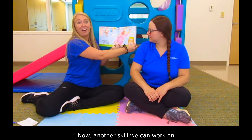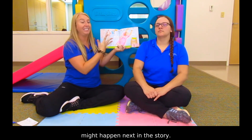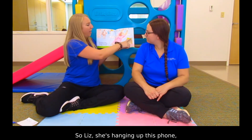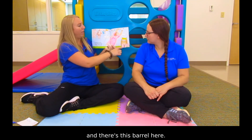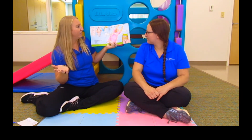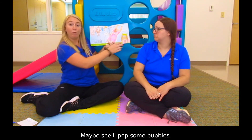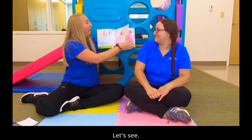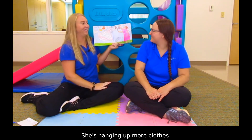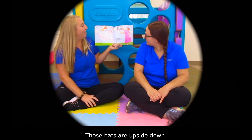Now, another skill we can work on is inferencing or predicting what might happen next in this story. Liz, she's hanging up this phone and there's this barrel here. What do you think she's going to do next? Hmm, maybe she'll pop some bubbles. Maybe. Let's see. She's hanging up more clothes. And bats. And bats. Those bats are upside down.